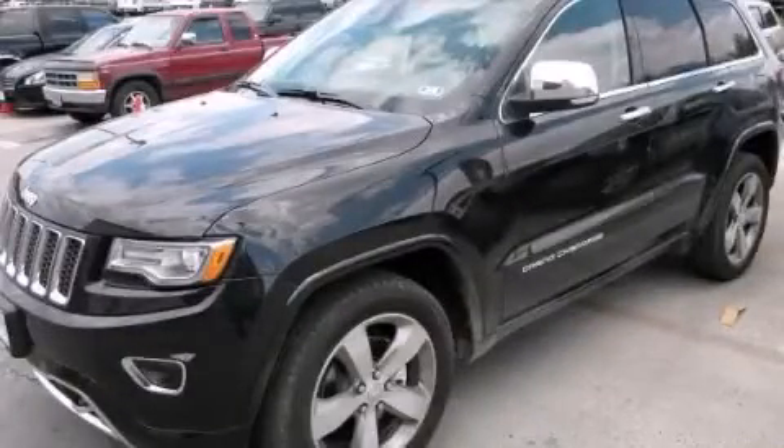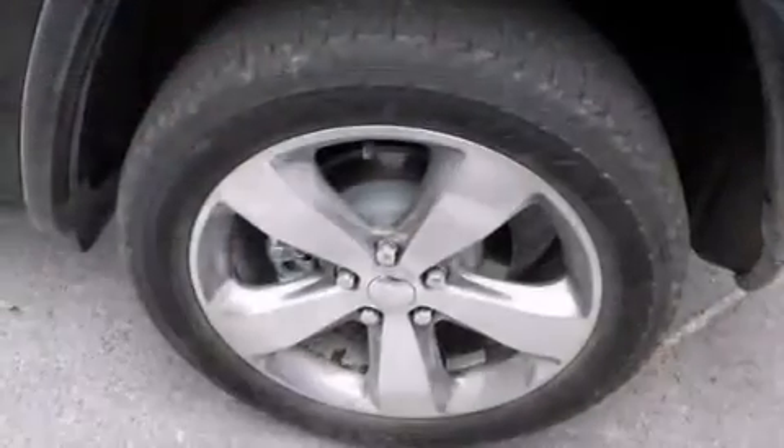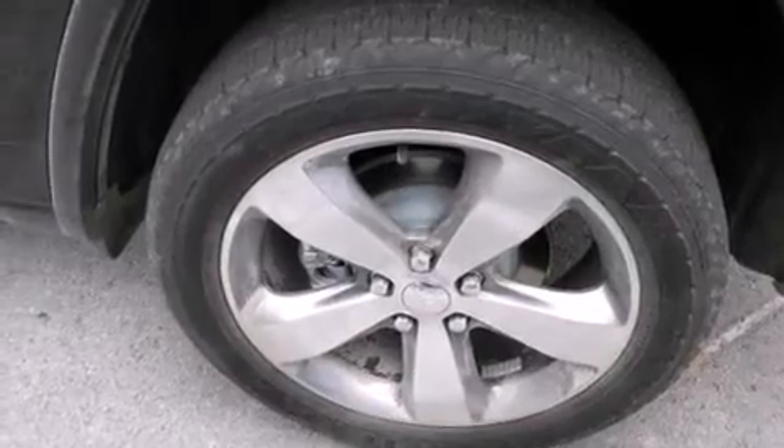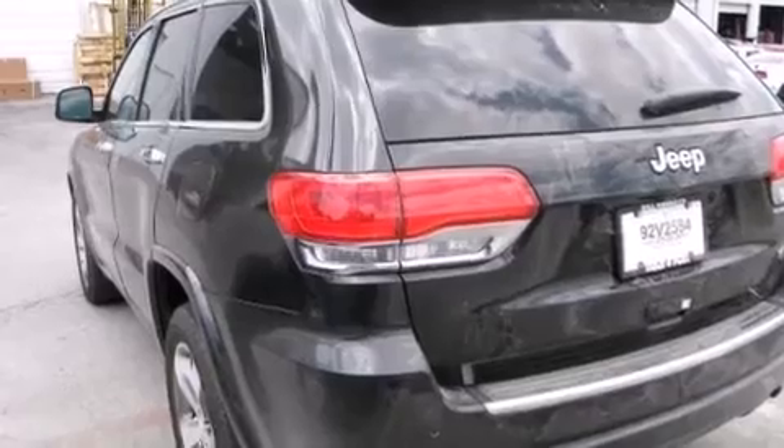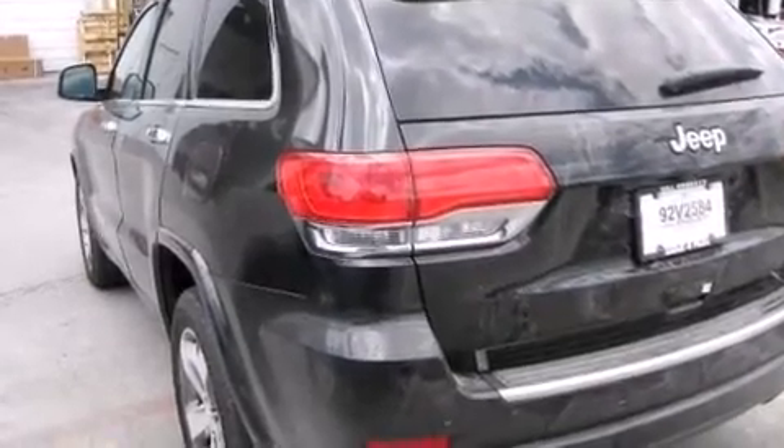This is a brand new 2014 Jeep Grand Cherokee for when safety, size, and space are of importance. It features a 3.6-liter six-cylinder engine and an automatic transmission.